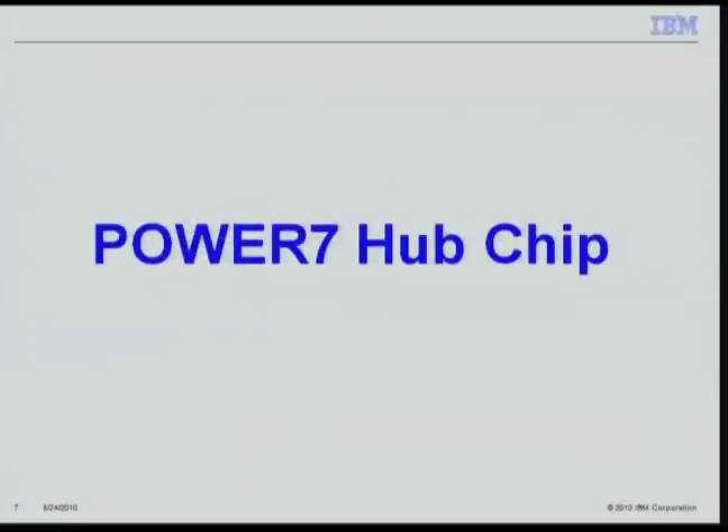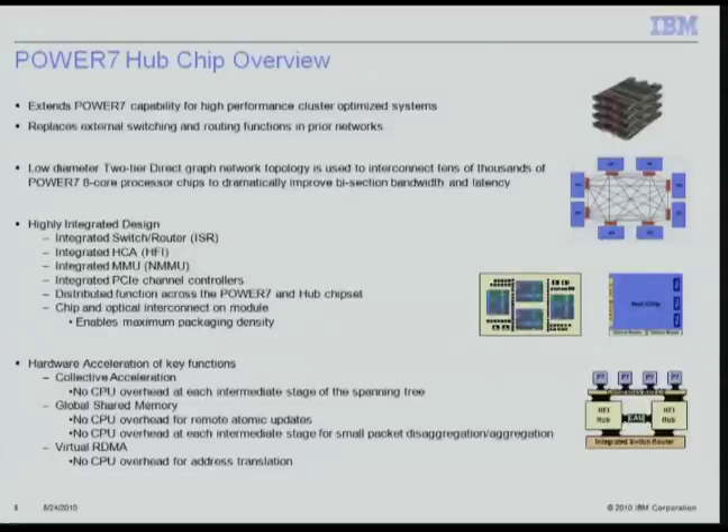The Power7 Hub chip extends IBM's Power7 capability into high-performance cluster networks. It eliminates the routing and switching functions of traditional networks with a low-diameter two-tier fabric to address bisection bandwidth and latency. It is highly integrated, featuring an onboard integrated switch router, an HCA called the host fabric interface (HFI), a nest memory management unit, and integrated PCI Express channel controllers. Key acceleration functions include collectives acceleration to eliminate CPU overhead at each intermediate stage of the spanning tree, global shared memory for remote atomic updates, disaggregation and aggregation of packets at intermediate hops, and virtual RDMA to eliminate CPU overhead for address translation.